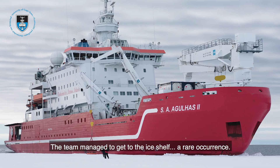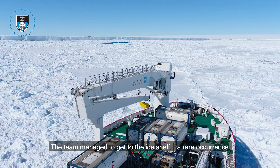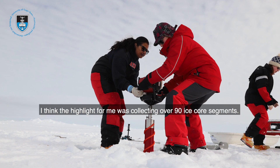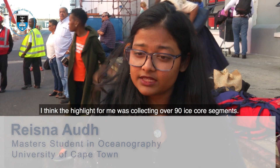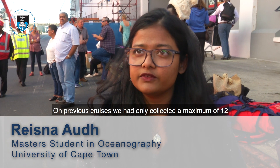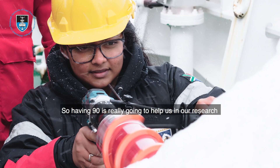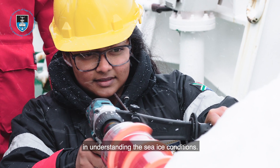The team managed to get to the ice shelf — a rare occurrence — and it proved very rewarding for some researchers. The highlight for me was collecting over 90 ice core segments. On previous cruises we'd only collected a maximum of 12, so having 90 is really going to help us in our research to understand the sea ice conditions.